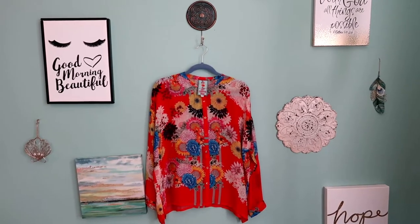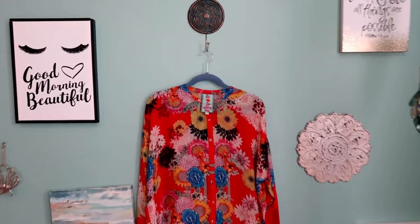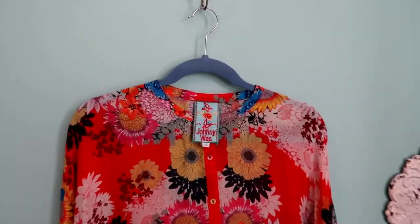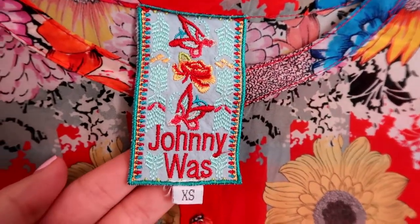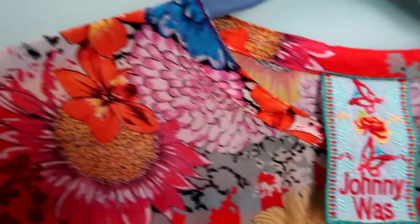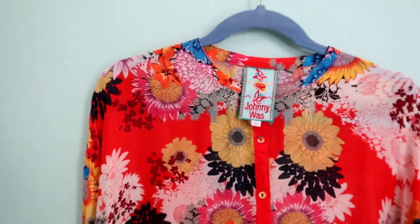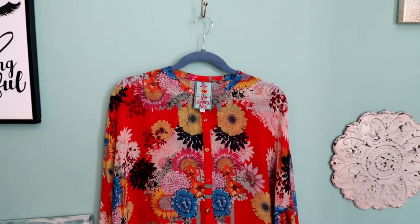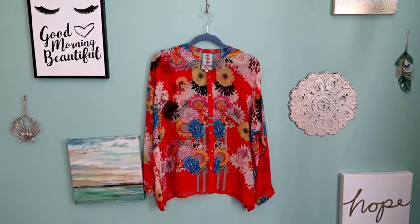Starting with clothing items — I found five of them, and this is by far my absolute favorite. This is a Johnny Was floral long-sleeve blouse. It's a size small. This is one of the newer Johnny Was tags, and I think the print is beautiful. I am so devastated it's not my size. I can't believe I found this at a thrift store.